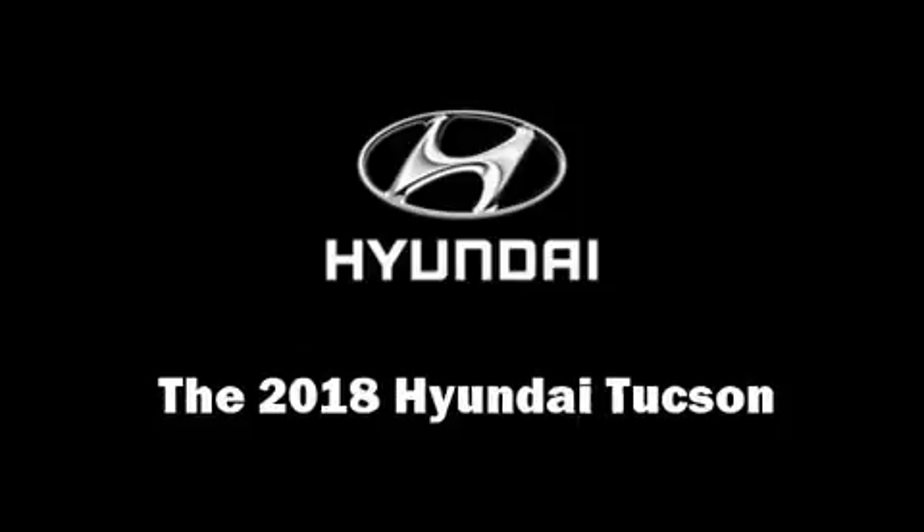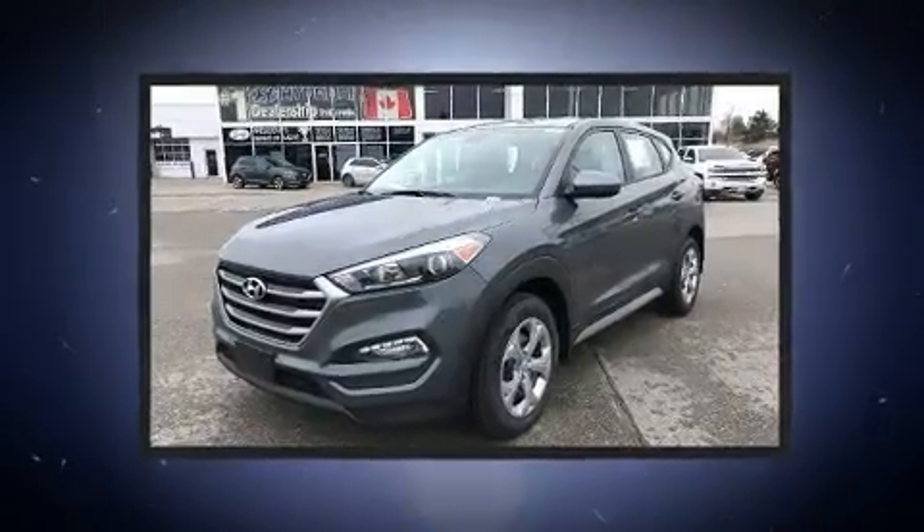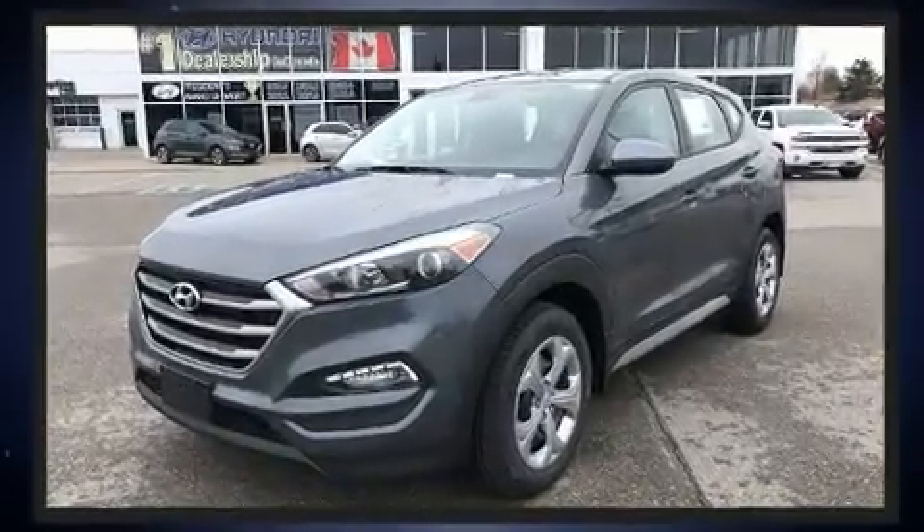You can expect a lot from the 2018 Hyundai Tucson. It features a front-wheel drive platform, an automatic transmission, and a two-liter four-cylinder engine.